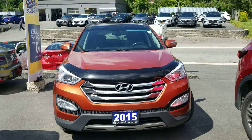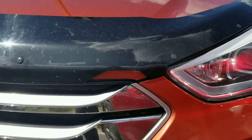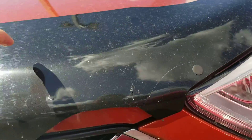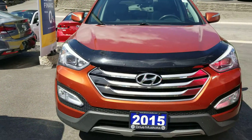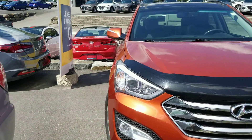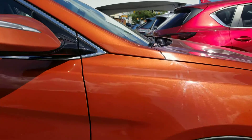Very clean. I did notice it does have a hood deflector, but the hood deflector has a crack in it and we can get that removed for you. Other than that, the vehicle appears to be in really good shape. I love the color — it's copper, an orangey-red.